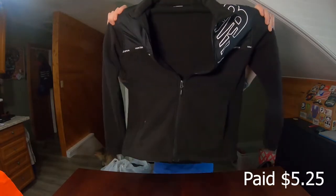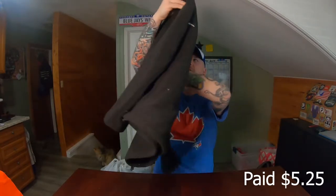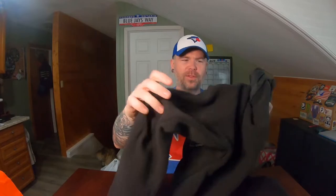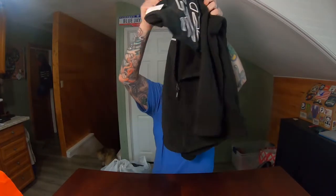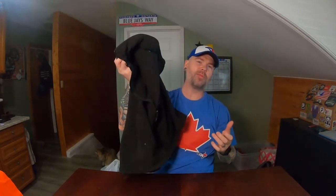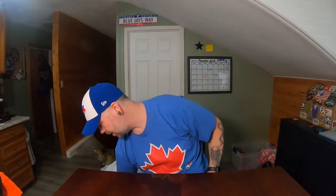Oh, jacket! This was $10.50, which makes it about $5.25. Really nice little New Balance women's size small — not the best size in the world. It's got kind of a fleece to it. I think it's more of a jacket than a zip-up sweater. For $5.00, I'll probably flip it into $30 pretty easily. Still a pretty decent pickup.